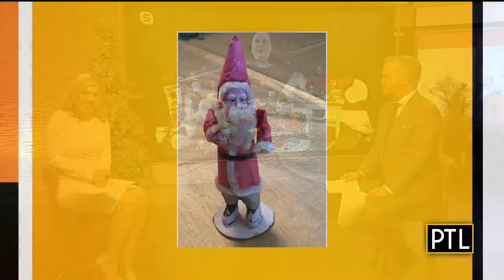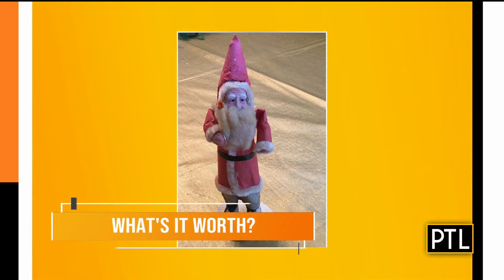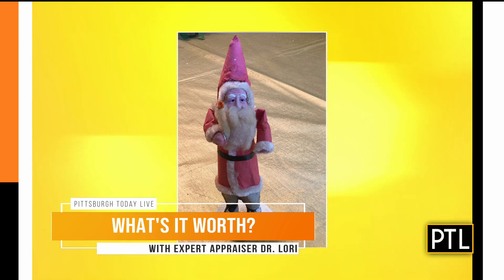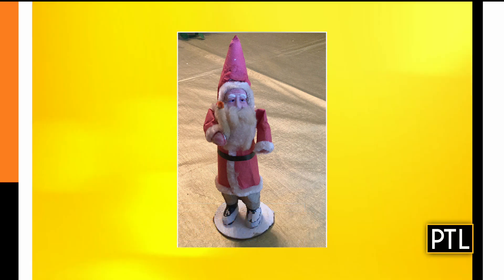Linda sent us a picture of a paper Santa from Japan. This is a wonderful paper Santa. The Japanese are very interested in paper making — there's a whole process. When I was in Japan, it was amazing to see how they made paper and how important paper is to their culture. This particular one would go along with your Christmas holiday decorations. It is not a candy container; it's just a figure of Santa made of paper. I think it's probably from somewhere in the middle part of the 20th century — after World War II, before 1970.